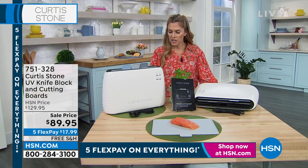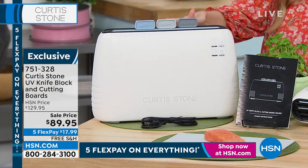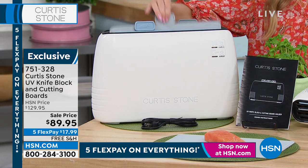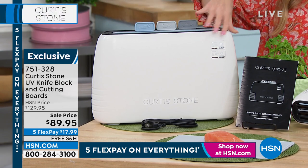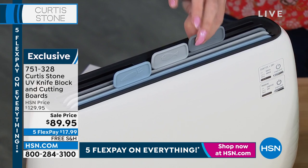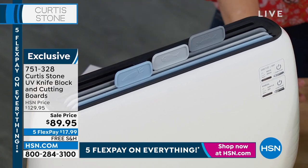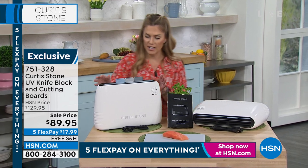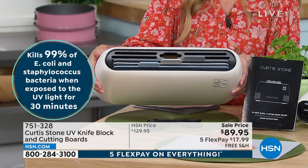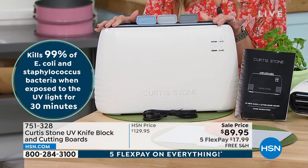We're going to talk about something that literally blew my mind. What you're seeing here is a UV knife lock and cutting board. You're getting a three-piece cutting board set — three individual boards — and you're probably wondering why they're in this machine. This is going to clean, dry, and sanitize your cutting board. It's going to kill 99% of E. coli and staph bacteria. It also has a spot on the back for your knives and scissors.